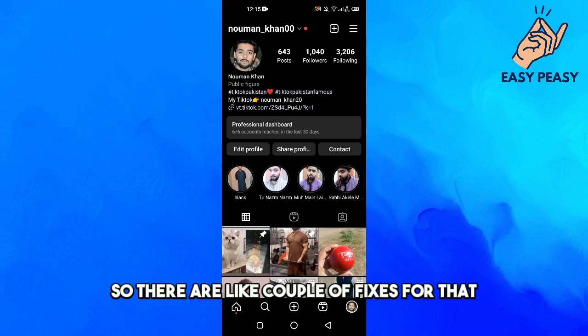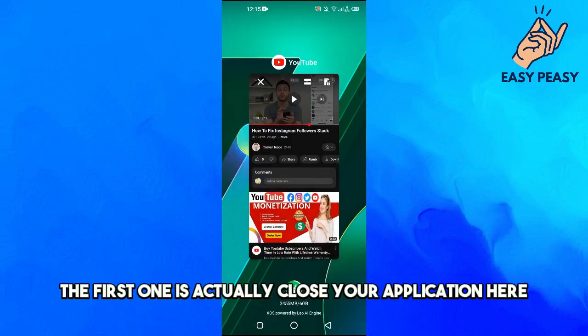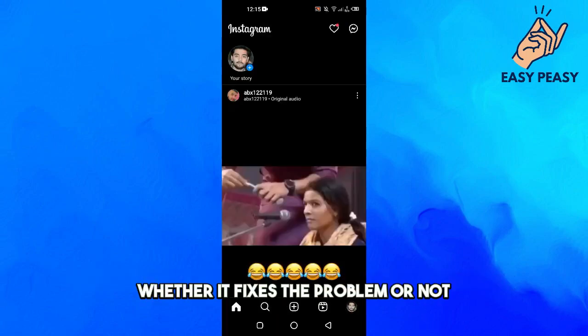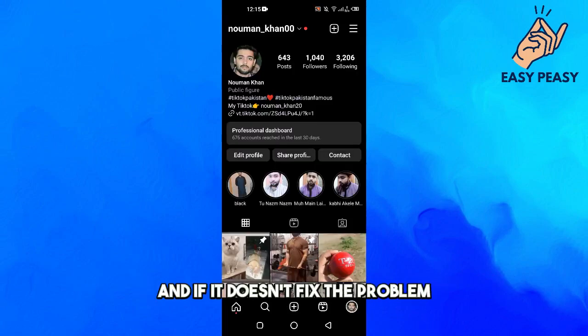There are a couple of fixes for that. The first one is to close your application and then reopen it, and check whether that fixes the problem or not.